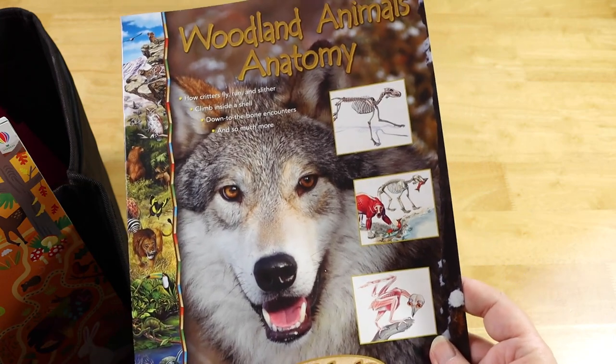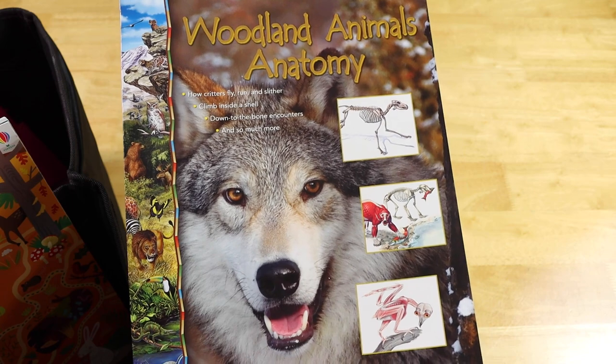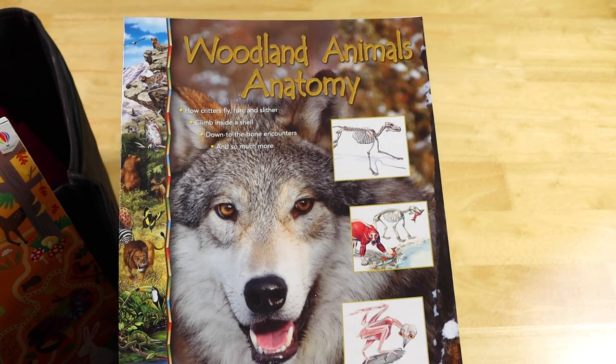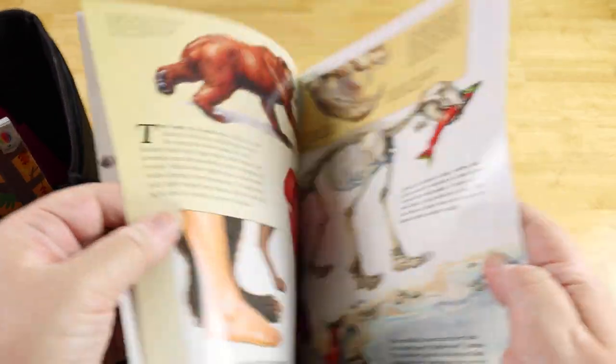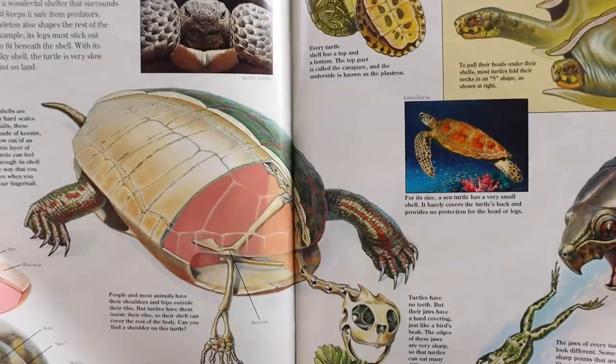From Zoo Books, we have the Woodland Animals Anatomy book. I bought an anatomy kit from them a while back — I had rainforest, woodland animals, dinosaurs, and ocean animals — and I thought this would be really cool to throw in for her to see some of the anatomy of animals we might be seeing while we're up that way.